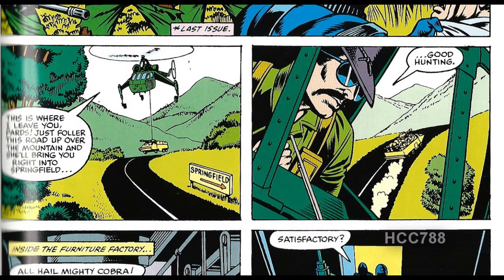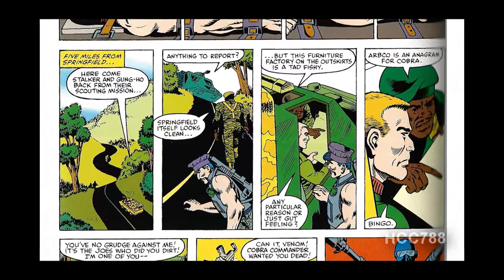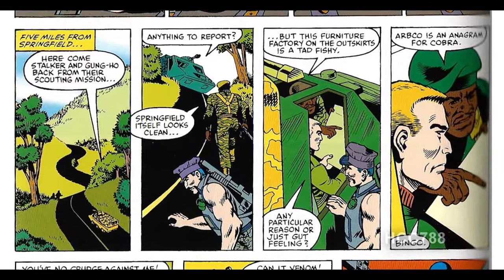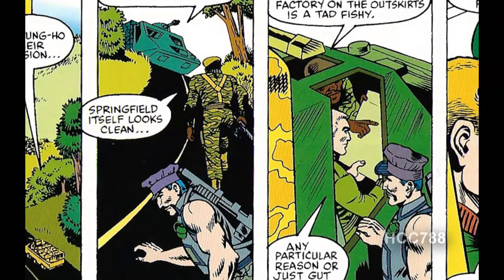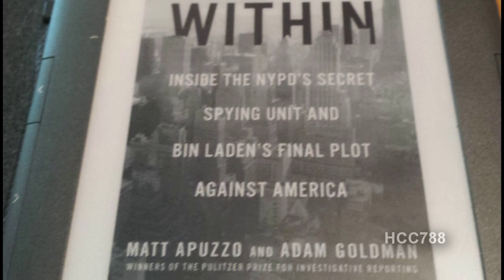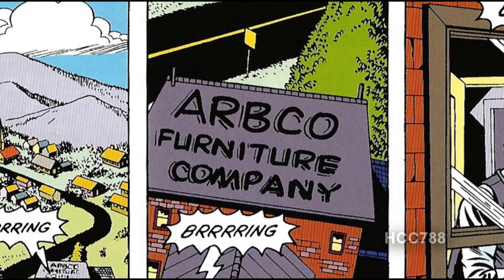The G.I. Joe APC is dropped off and they make their way towards Springfield. Stalker and Gung Ho scout out the town and find nothing suspicious except for the Arbco furniture factory. Stalker notes that Arbco is an anagram for Cobra. Why does Cobra so often use anagrams for the word Cobra in their secret operations? It seems like that would be pretty easy to figure out. But that sort of thing is not really all that uncommon in real terrorist organizations — in the book Enemies Within by Matt Apuzzo and Adam Goldman, they note that two of Al-Qaeda's favorite code words are 'marriage' and 'the wedding,' even though that's super easy to figure out. So it may seem silly for Cobra to use Arbco as a code word, but it's somewhat reflective of reality.